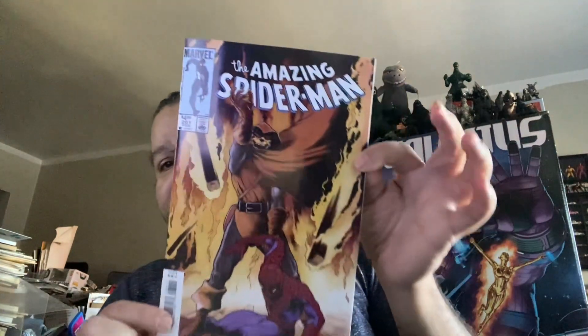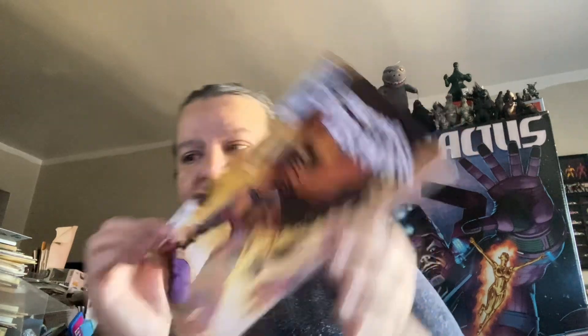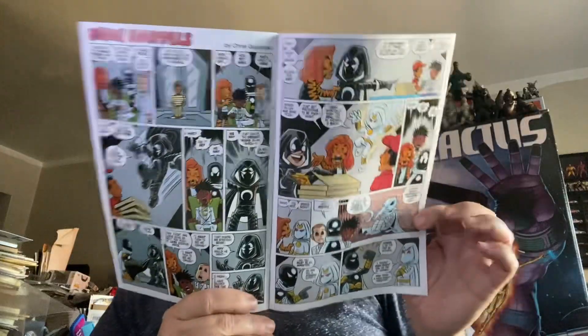We have a facsimile of Amazing Spider-Man 261, a beautiful Charles Vest cover. Picked up an issue of Phases of the Moon Knight, issue number three. This is a variant cover that I happened to get — I mainly got it because Chris Giarrusso did a Mini Marvels interior, so I'm looking forward to checking that out.